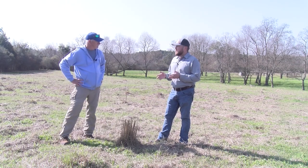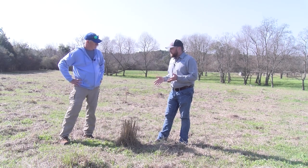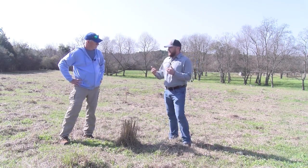It's actually the second most problematic pasture weed that a lot of our cattle producers deal with, so it's definitely something that's on their radar and something they have to manage.